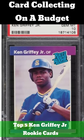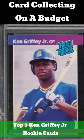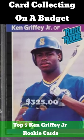1989 Donruss. There are only 1,926 of the Donruss Griffey Jr. rookies rated as a 10, and they can be had online for around $325.